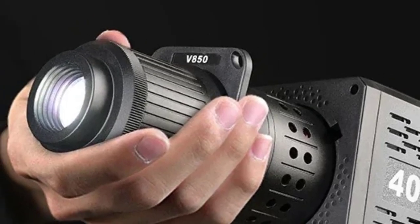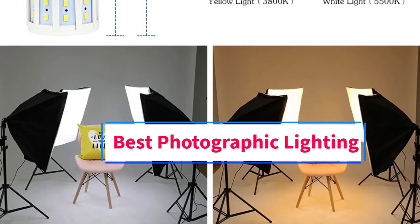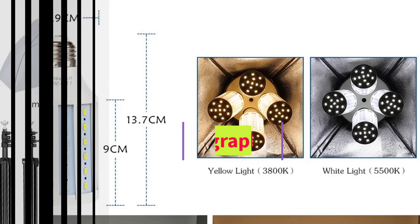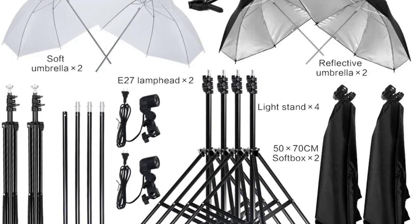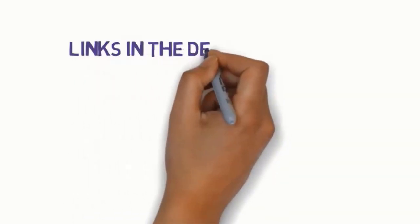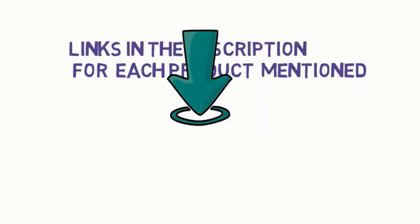Hi everyone, welcome to my channel. Are you looking for the best photographic lighting? In this video, we will look at some of the 5 best photographic lighting on the market. Before we get started, we have included links in the description, so make sure you check them to see which one is in your budget range.